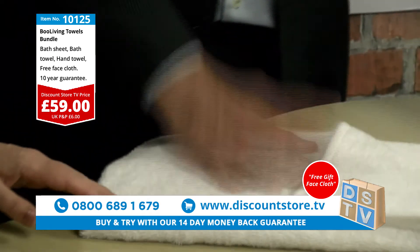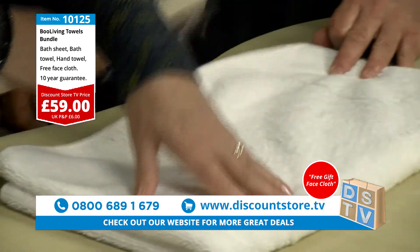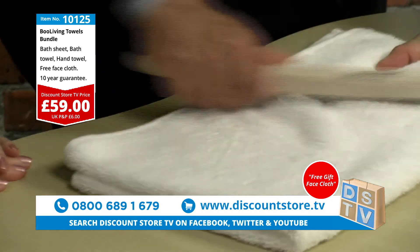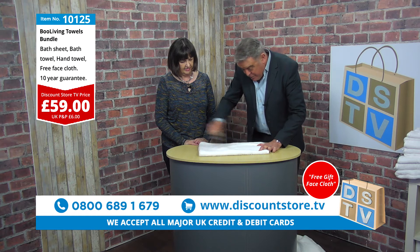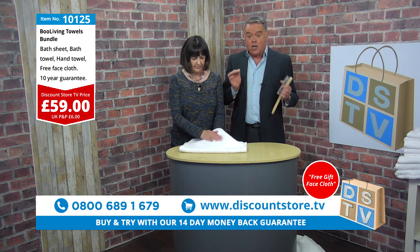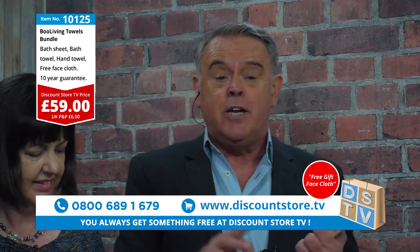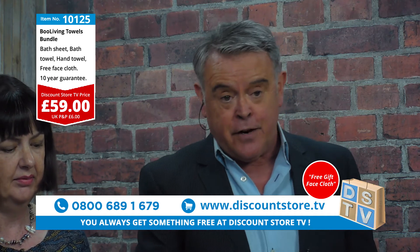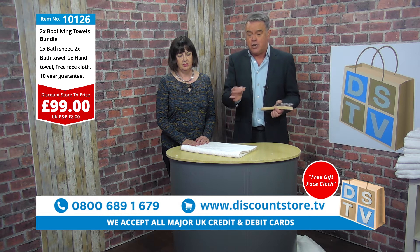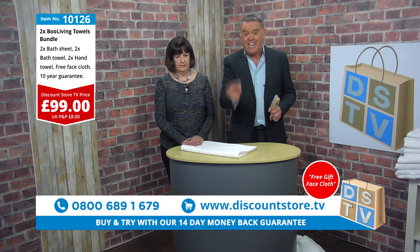Pat demonstrates with the wire brush again: brushing the Boo Living towel shows it will not snag, pull, or loop — that's why it can carry a 10-year guarantee. For 59 pounds you really can't go wrong. Item 10125 is the single set at 59 pounds — bath sheet, bath towel, hand towel, and free face cloth. Item 10126 is the double set at 99 pounds: two bath sheets, two bath towels, two hand towels, and two face cloths, all with a 10-year warranty.